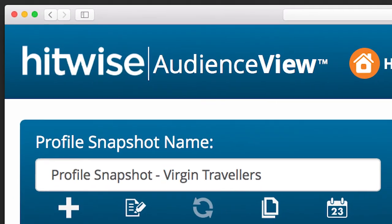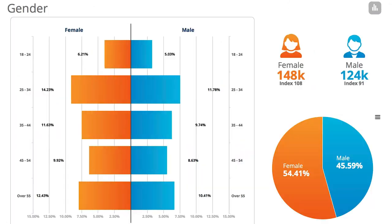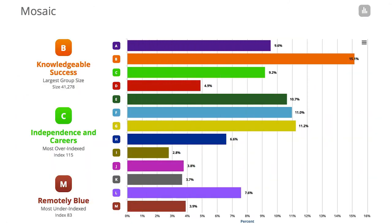With just a few clicks, AudienceView reports key attributes for the Virgin customer, providing demographic, lifestyle and behavioral data about the audience.